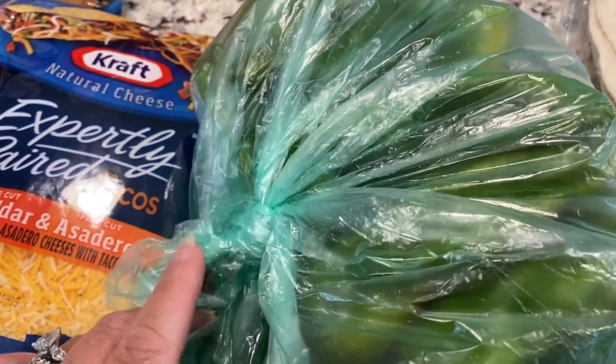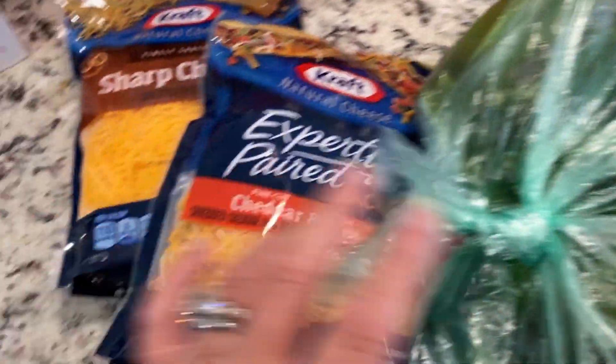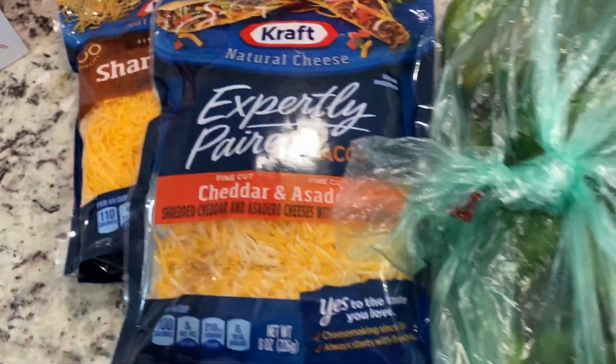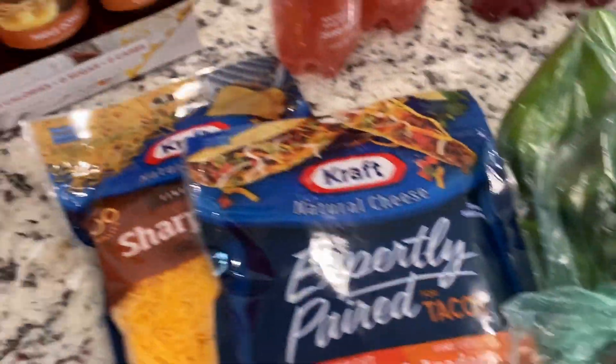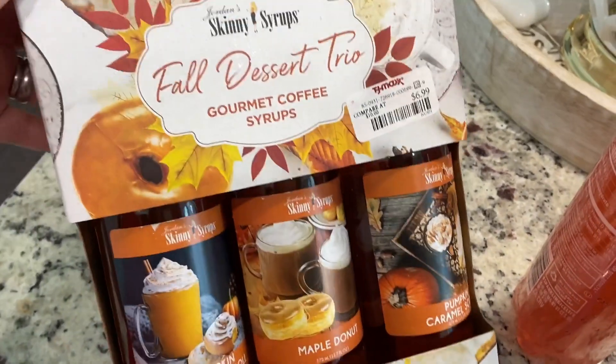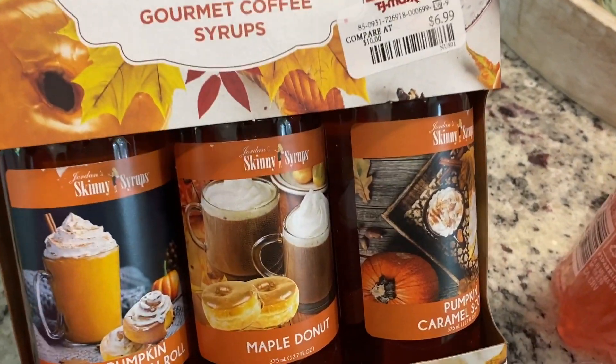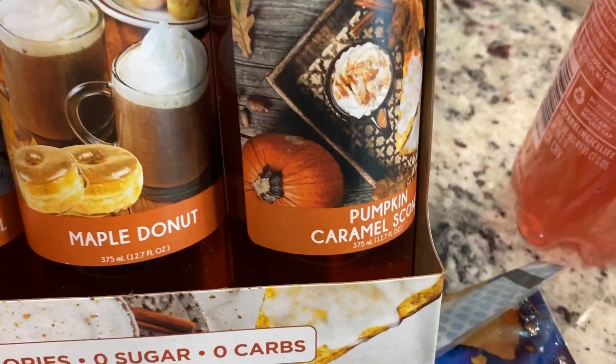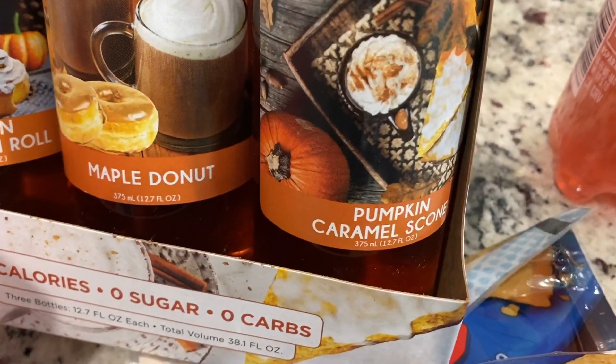Some fruit punch because we had a couple of get-togethers the last couple of weekends and people were really drinking those. Some pomegranate blueberry. I got some more Melrose peppers — I shared them last week, so good. I love them with like some Italian sausages. Just some shredded cheese for a couple of recipes for the week. And then the last two things — this one I got at TJ Maxx, the fall dessert trio. This one has a pumpkin cinnamon roll, maple donut, and pumpkin caramel scone.